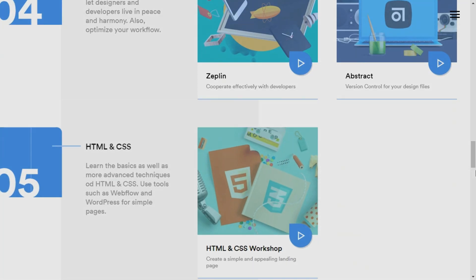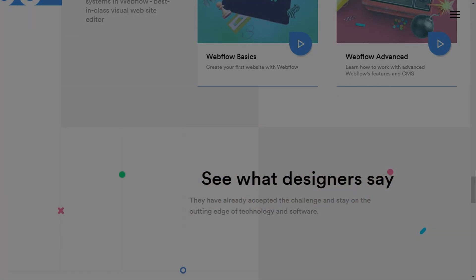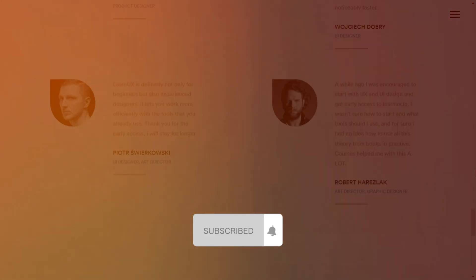So go check out all these courses and become a successful UI UX designer. Share this video with other learners and hit the subscribe button now.